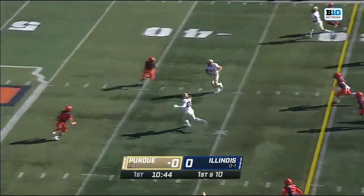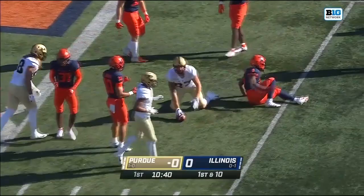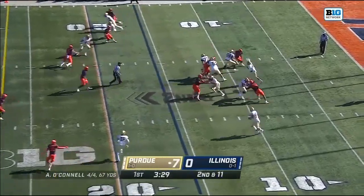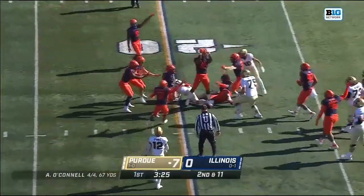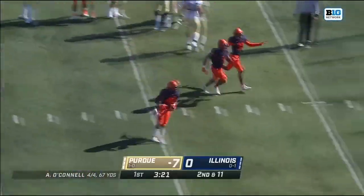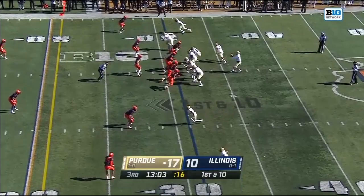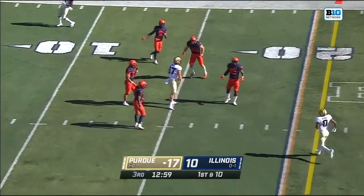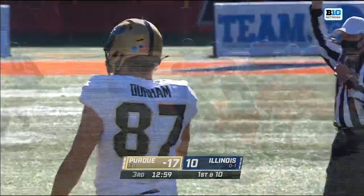Play action, a quick pitch and catch finding Payne Durham the tight end. 2nd and 11, tight coverage, but able to fit it in. Over the middle, fitting it in between the defenders nicely to Payne Durham. Another good throw by Aiden O'Connell.